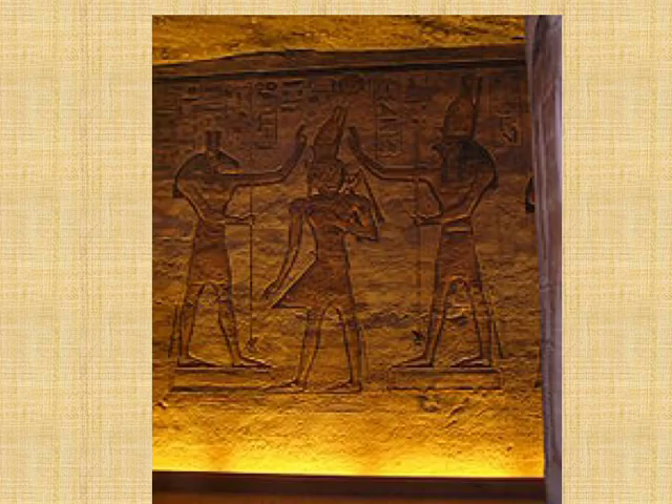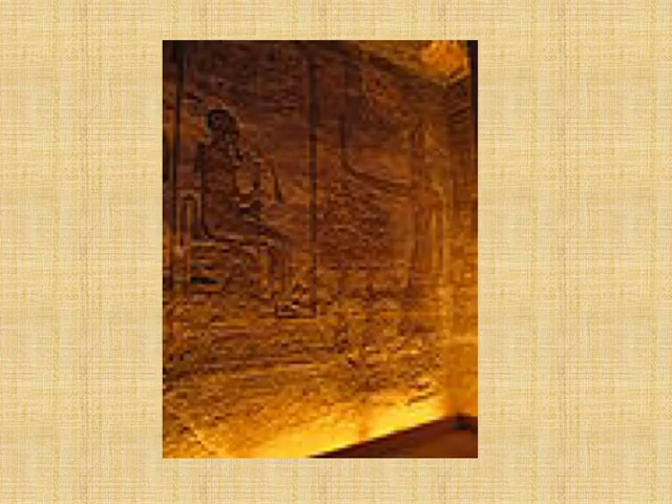This slide shows the magnificent scene on the left-hand wall where the king is being crowned by Horus and Set. This is considered an important scene because the king is crowned by both the powers and forces of Upper and Lower Egypt. Here the king also appears making offerings in front of God Ptah, who is seated and identified by his skullcap.